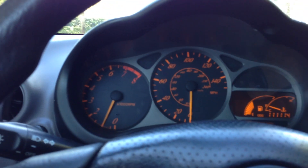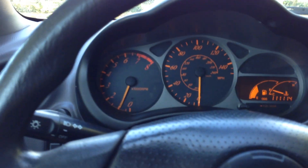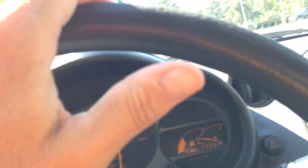Here's your miles — 111,000 miles. Tunes, ice cold air. Toyotas are known for awesome air. Let me turn it down a little bit so you can hear the car the way it sounds. I'll pull out here, I'll shift it, accelerate.